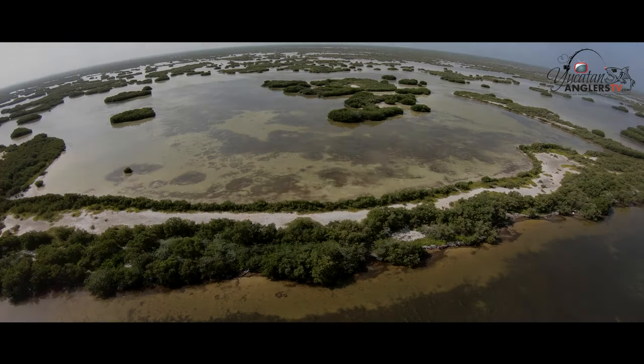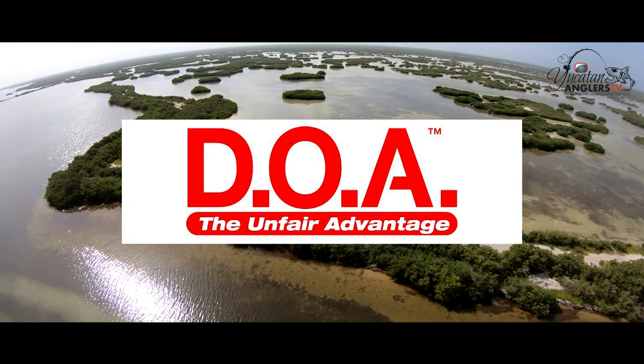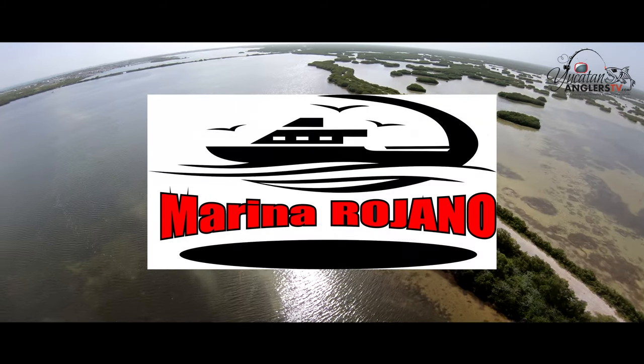Brought to you by Okuma inspired fishing, Rapala, DOA fishing lures, PowerPro fishing line, Suzuki Marine, and Marina Rojano in Yucatan.